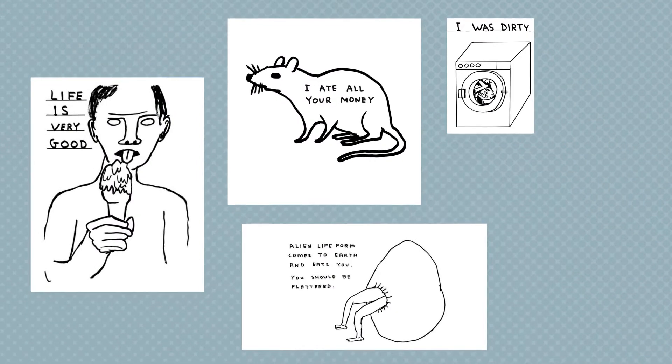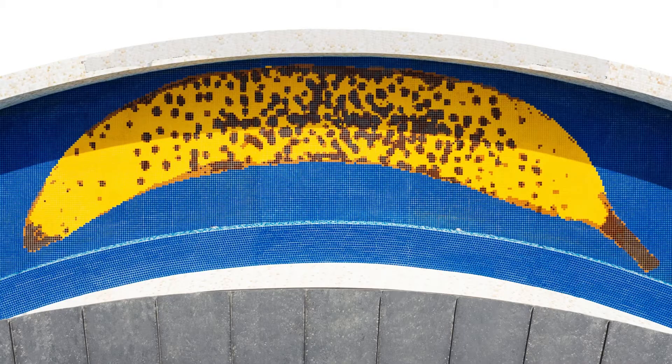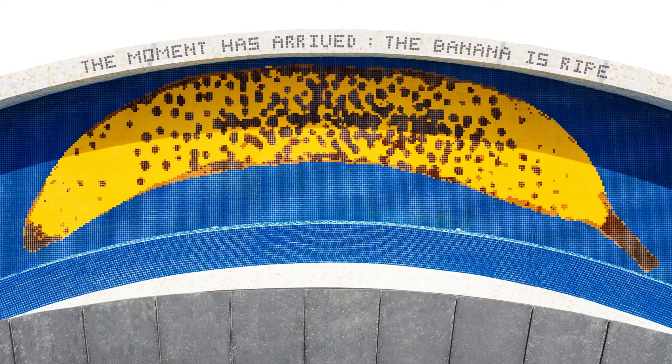Characteristic of Shrigley, whose art combines drawing with text, above this glorious freckled banana is a sort of monumental poolside caption reading: 'The moment has arrived. The banana is ripe.' A triumph of timeliness which pool-goers might contemplate on their morning swims.